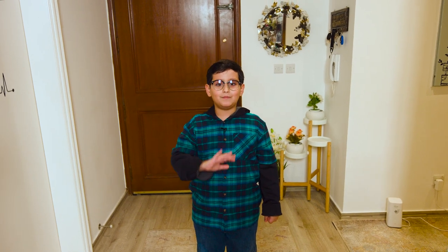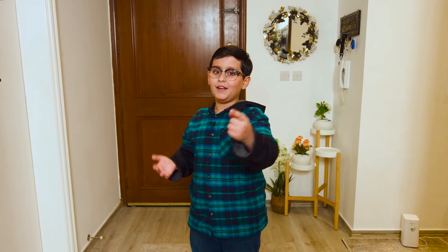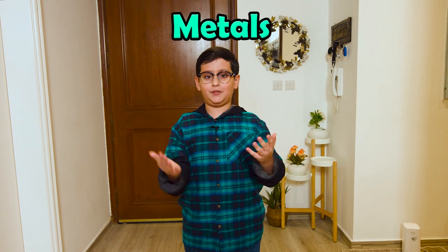Hi everyone, I'm Iyad, and today we're going to be learning about some metals. Let's go!